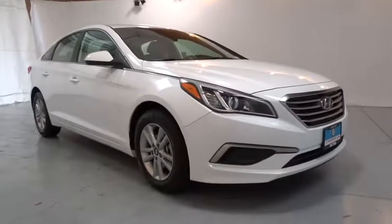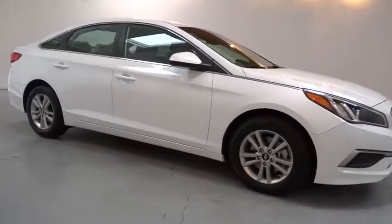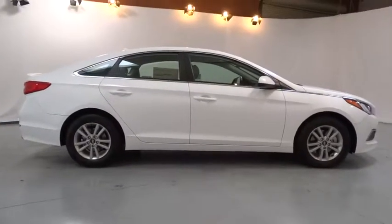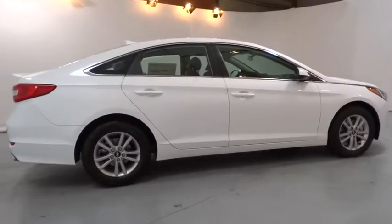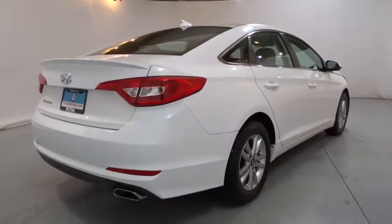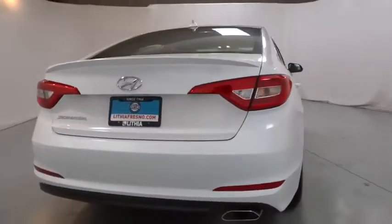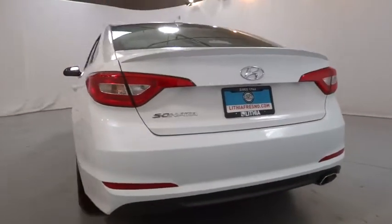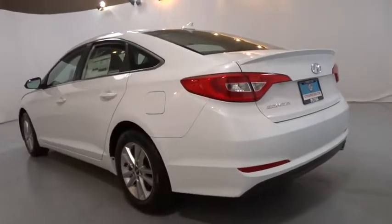The 2017 Hyundai Sonata. The Sonata has a long list of technologically advanced interior features and options that make driving safer, more convenient, and much more fun. Don't forget the exterior corrosion protection, a 14-step roto dip system that provides unmatched protection for your Sonata. Here are some of this vehicle's great options.